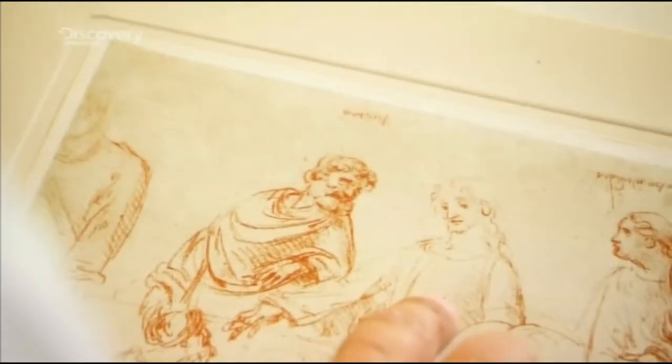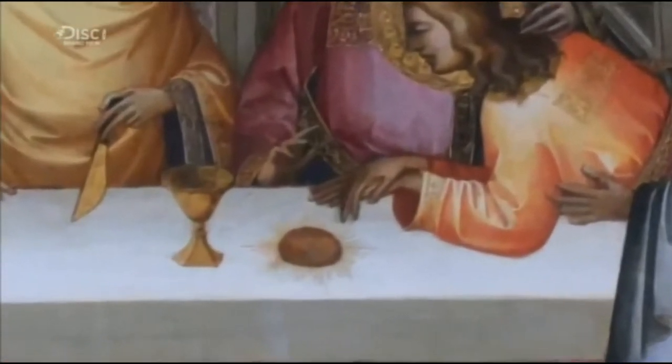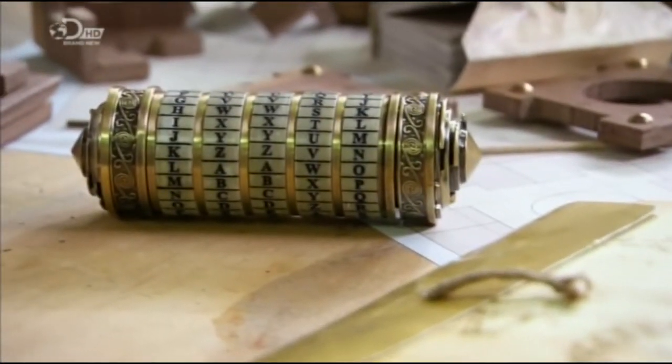The Da Vinci Code — an explosive murder mystery that claims to reveal the 2,000-year-old secret of the Holy Grail. It's Da Vinci's design. Inside is the secret location of the Holy Grail.